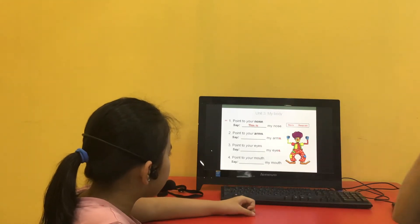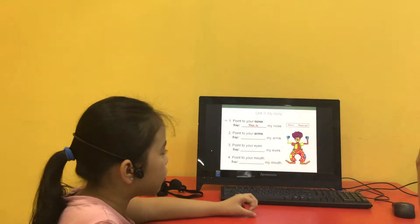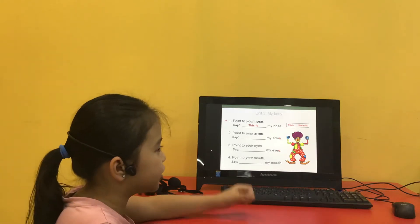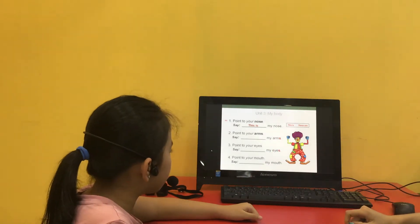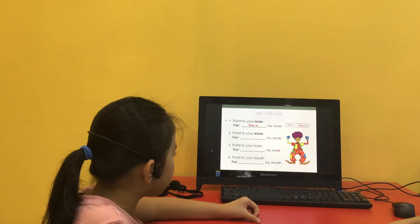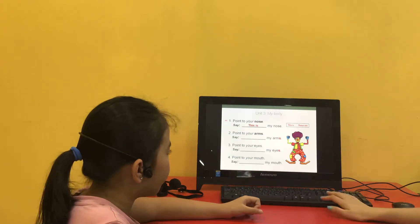Point to your nose and say, this is my nose. This is my nose. Okay. Point to your arms. These are my arms. These are my arms. These are my eyes. This is my mouth. Good.